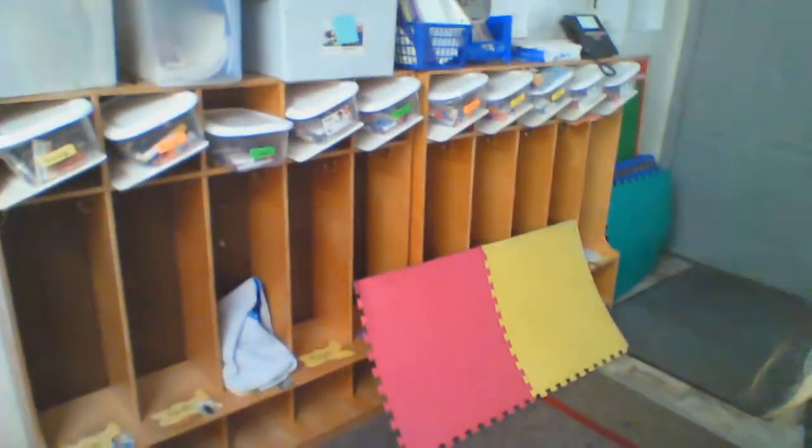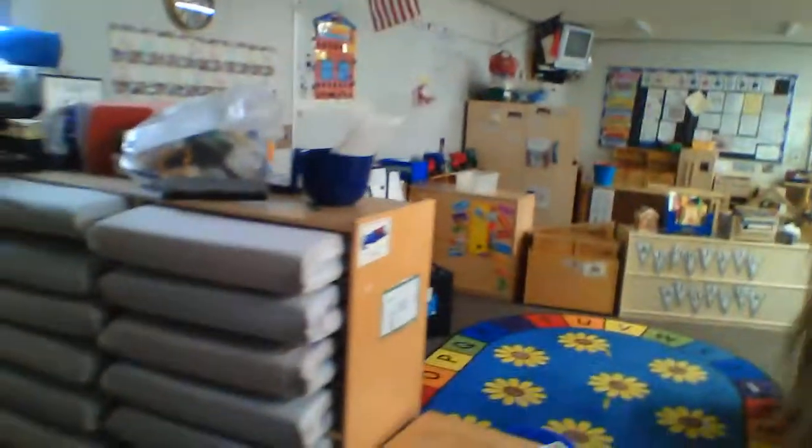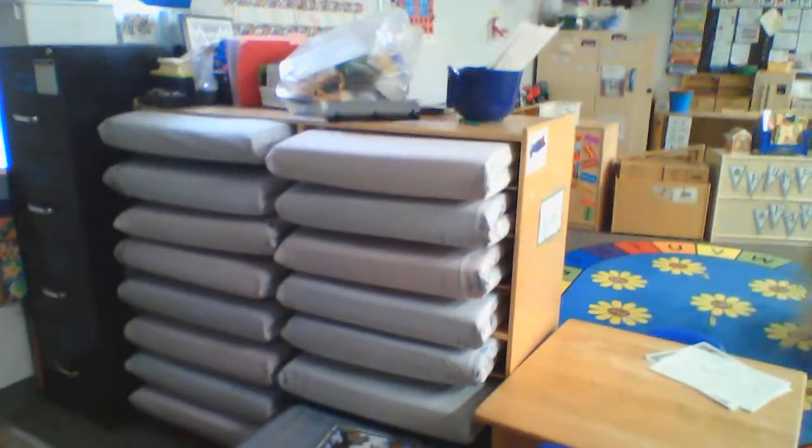Over here, we've got some more cubbies that some of our friends use. And then we've got our mats, because we take a nap at school every day.